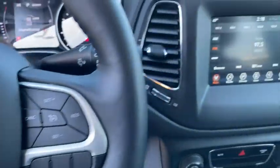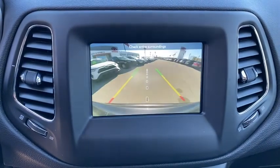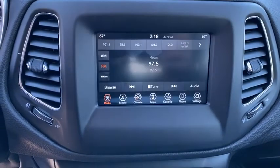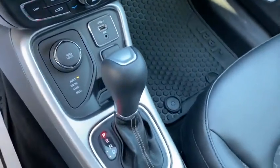Backup camera, keyless entry, anti-lock braking system, traction control, stability control, steering wheel audio controls, leather-wrapped steering wheel, Bluetooth, power steering, adjustable steering wheel, keyless start, cruise control.